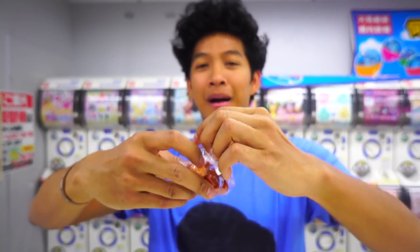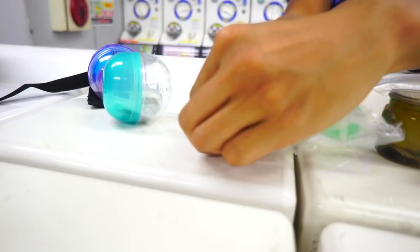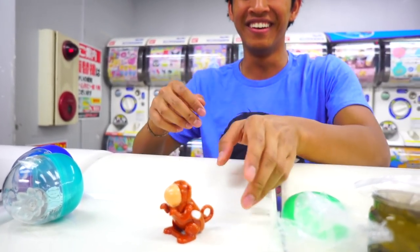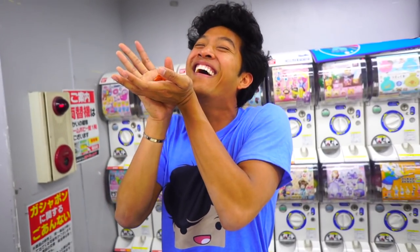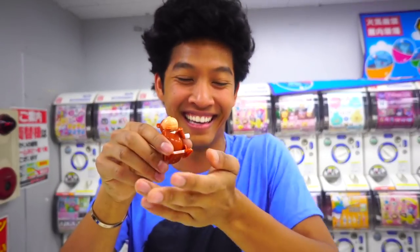I got a monkey! This is a flippy monkey. I've never had one of these before but this is tight. I'm going to wind it up and put it down here — let's see some flips, baby! It goes and it's pretty cool, really cute. This is tight. I'm gonna put it back in the capsule for now. I want to see if it flips in my hand too!